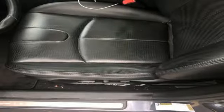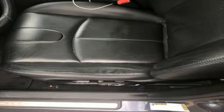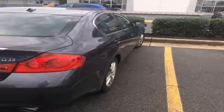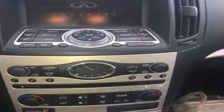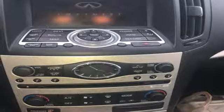Voice activation, doors and push-button start proximity key, dual-zone climate control, power windows, voice-activated climate controls, V6 engine, aluminum wheels, rear-wheel drive, and automatic transmission. Infiniti.